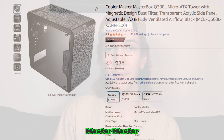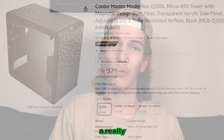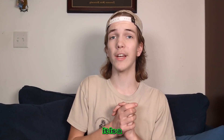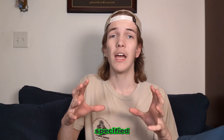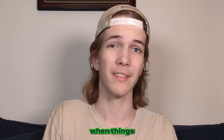The case is the Cooler Master Masterbox Q300L Micro ATX Tower. If you want to get a different case for any of the PCs in this video, just make sure it is Micro ATX or EATX — or whatever the specified motherboard size is — along with compatible coolers. Otherwise, you'll be sorely disappointed when things don't fit.